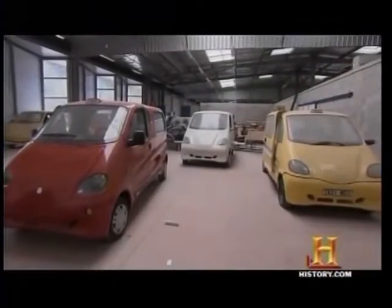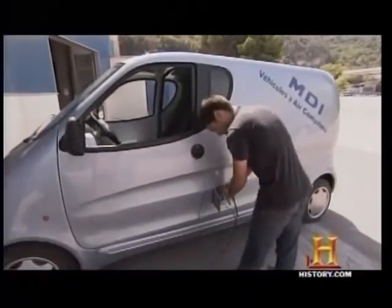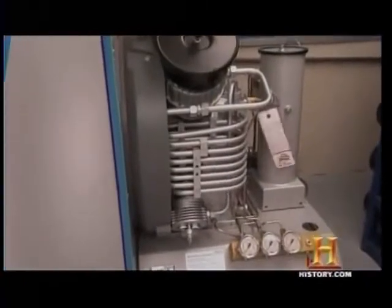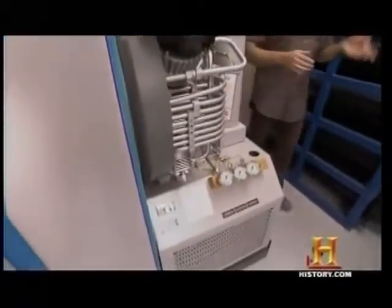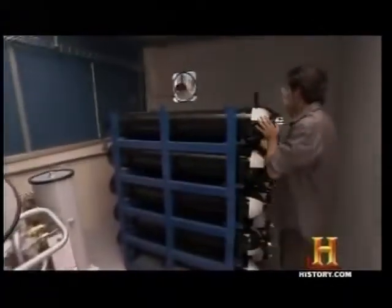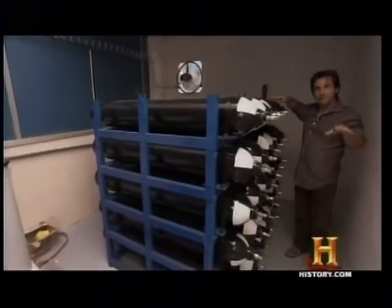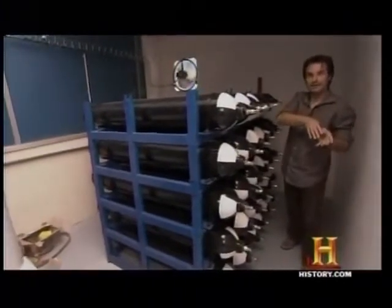Once the CAT leaves the factory, it will need some air. MDI will need to convince gas stations to play along by installing industrial compressors and air tanks. You can use a compressor to fill some high pressure tanks — a huge volume. And then when a car arrives at the air station, you just have to transfer the air from these big tanks to the car, and that takes just three minutes.